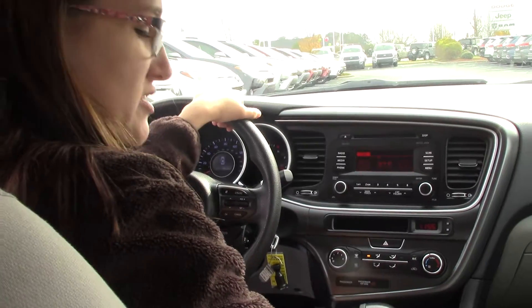Plenty of options folks on this wonderful Kia Optima. Come see us at Heber Fester Toyota where we are the difference.